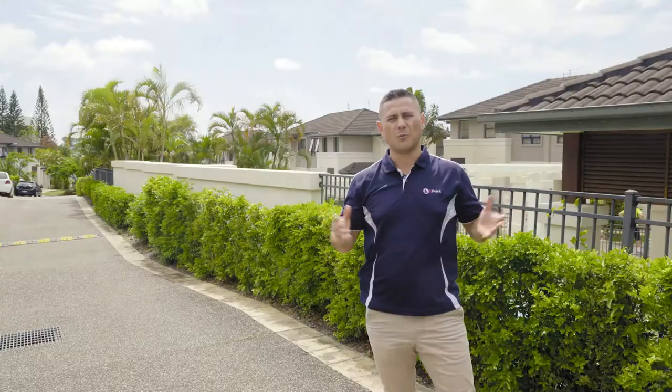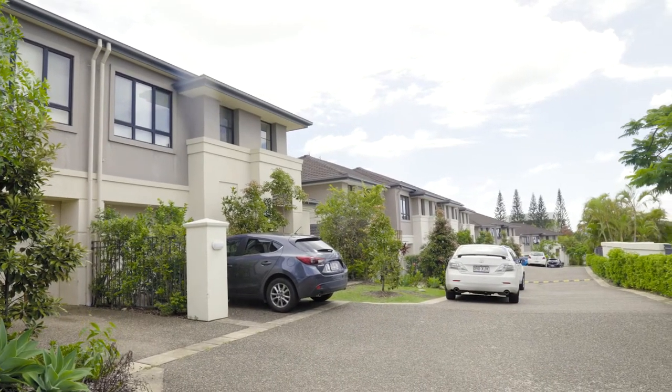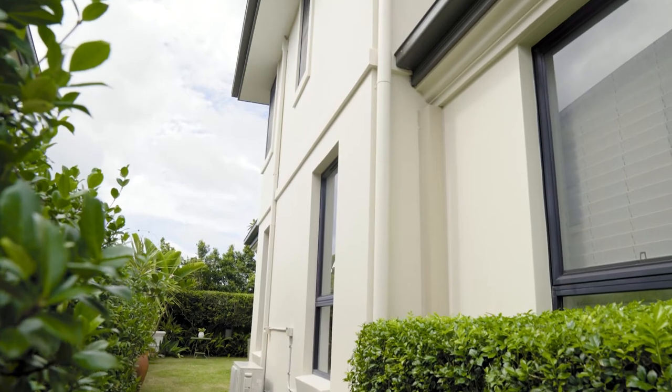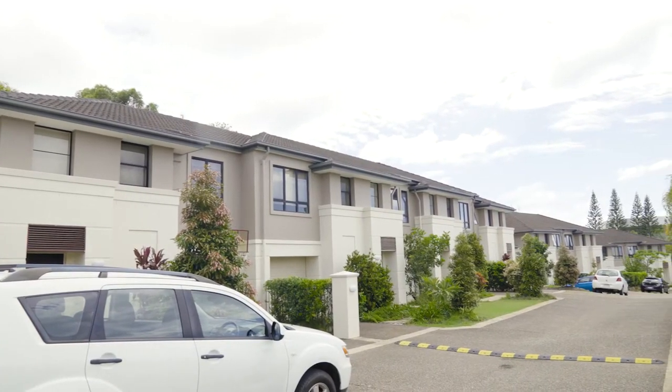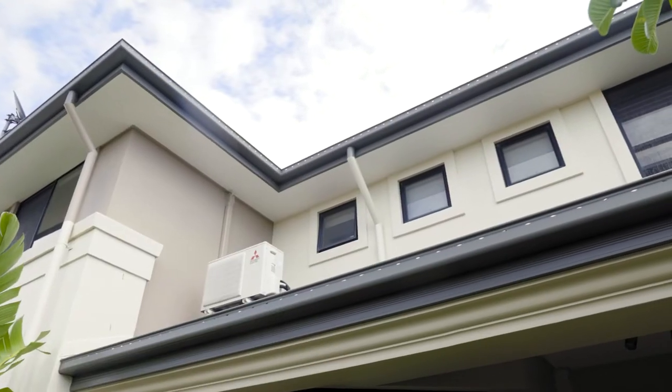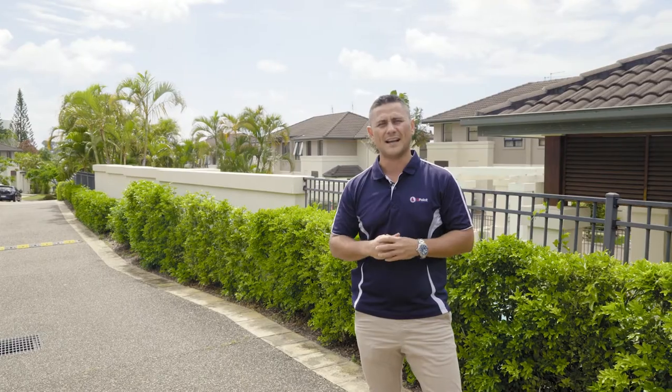Hey guys, Taz here from Qpaint. Welcome to our next very large body corporate complex painting project. These are the type of complex we love to do — tonne of repainting, tonne of cleaning, tonne of preparation and a new colour scheme. Looks fantastic as well. So let's go have a look and check it out.